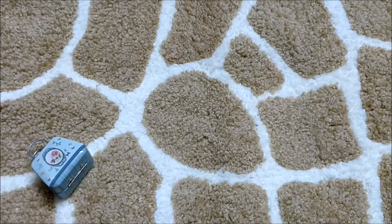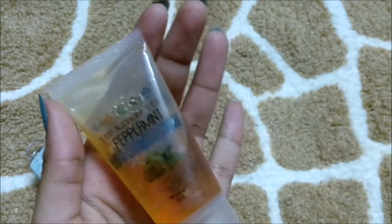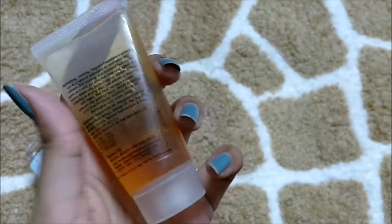The second product I got is this Nature Scope peppermint face wash. I just love Nature Scope products and I'm really excited to try this. It is 30 ml of product.